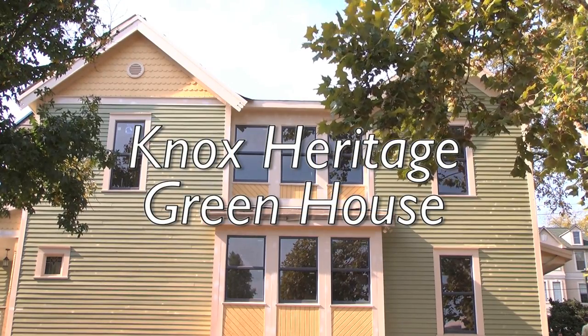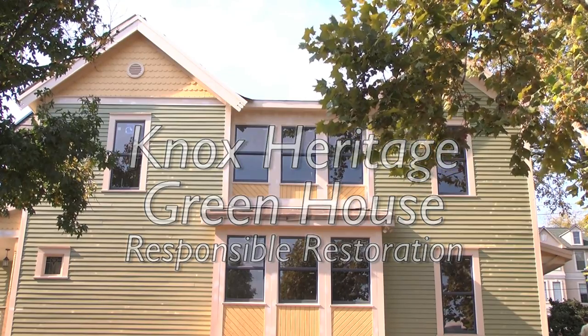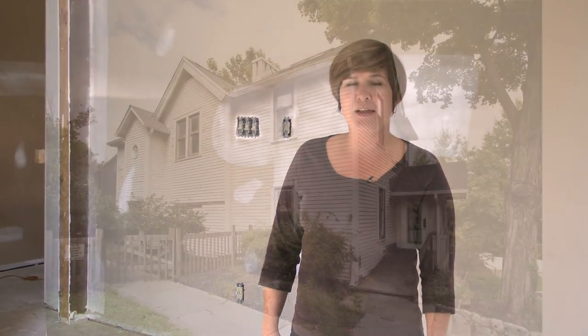Welcome to The Greenhouse, Knox Heritage's first LEED for Homes certified project. We're showing how you can combine historic preservation with the latest technology in sustainability, energy savings, solar power, and solar hot water, while putting back some of the historic character that was removed from this house over the last 100 years.